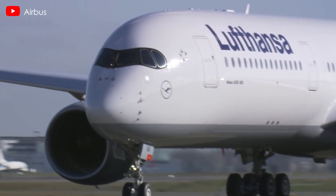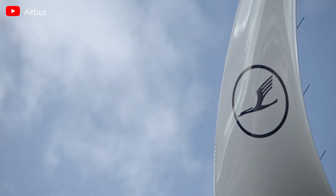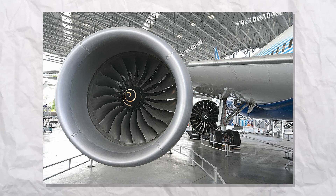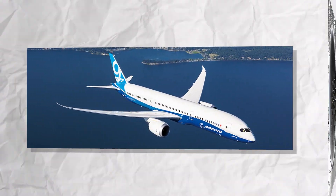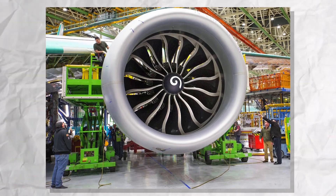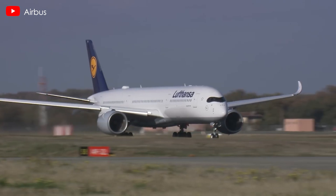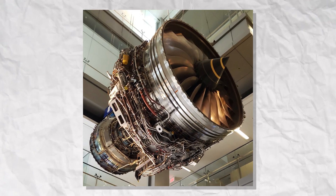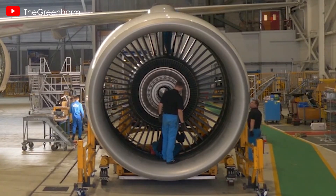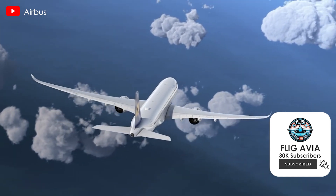Lufthansa has just unveiled an ambitious plan set to change the way we perceive the future direction of aviation. The airline has reportedly decided to ditch Rolls-Royce Trent 1000 engines for its Boeing 787 Dreamliners in favor of GE Aerospace's GEnX engines. Why would one of the world's leading airlines make such a dramatic switch? Stay tuned to uncover the fascinating details behind this story.